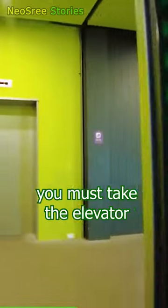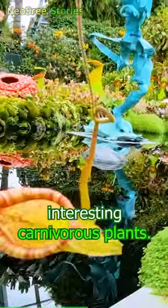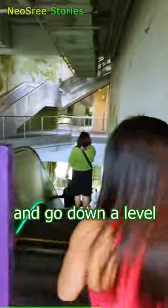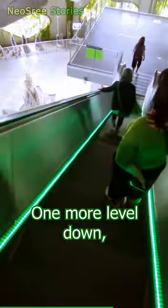Then you must take the elevator to the top of the mountain, where you will find some interesting carnivorous plants. Then you will walk through a bridge and go down a level to see the waterfall up close.